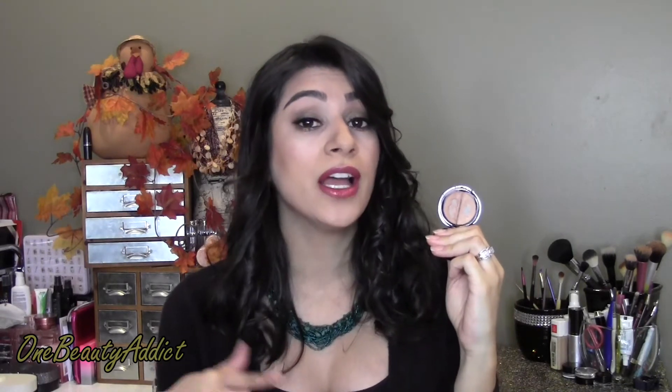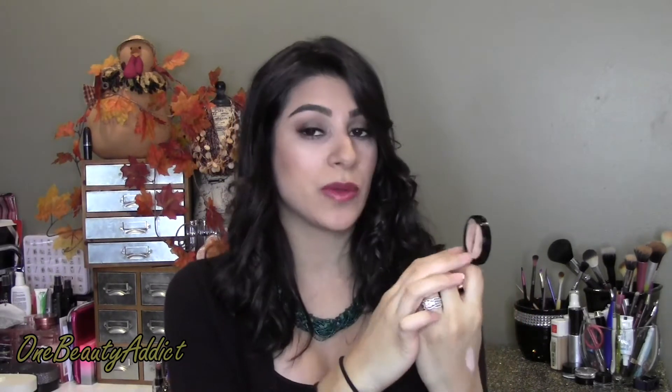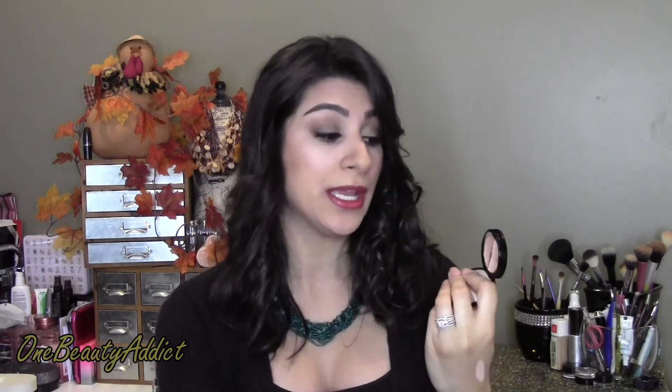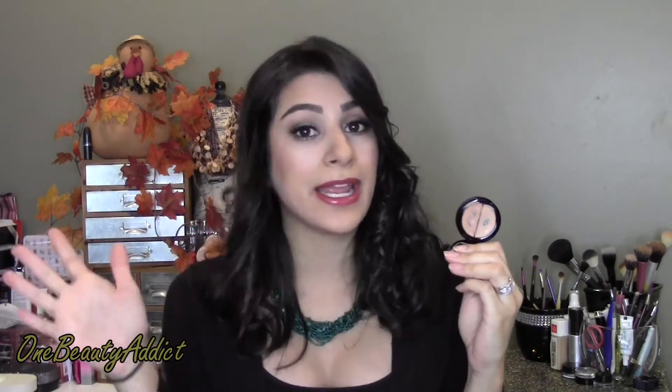I did buy the Eve Pearl concealer on HauteLook half off — originally $50, I got it for $25, so technically about $12.50 per color. The shade I picked is Light Medium and it fits me perfectly. The one on the right is more of a peachy tone, which I really like for the inner corner since I mainly have darkness in the corners rather than under the eyes. When I want a very bright highlight I use the lighter side in conjunction with the Maybelline Dream Lumi. It lasts all day and doesn't crease if I use a light hand.